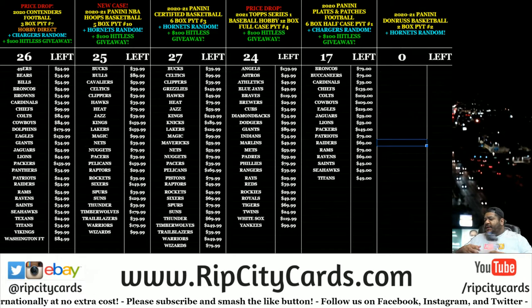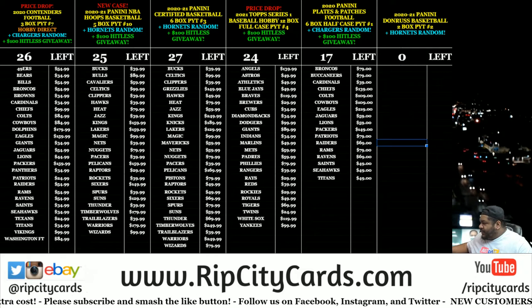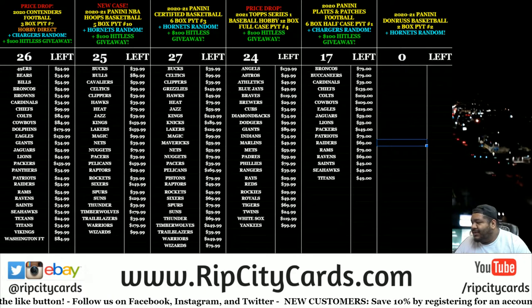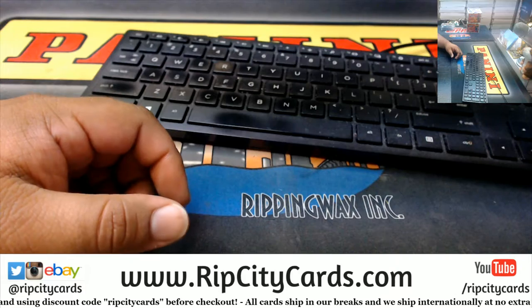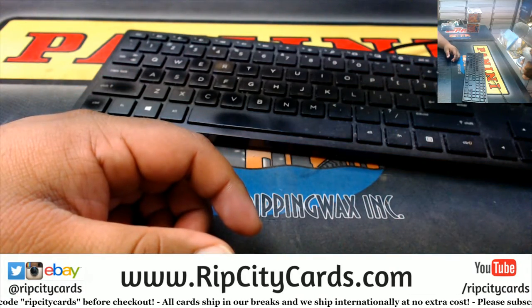Yo, what up everybody? It's your boy Uncle Jesse. We're going to go ahead and do our 2020-21 Donruss Basketball 2-Box PYT. But before we do that, we got to do a little random real quick.